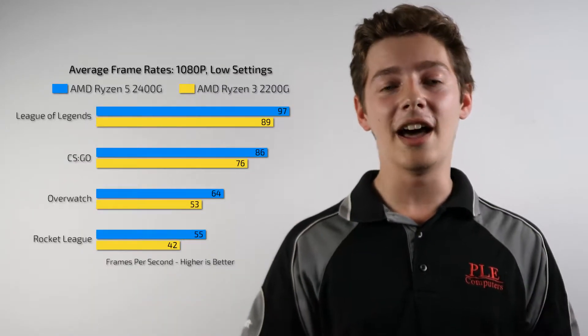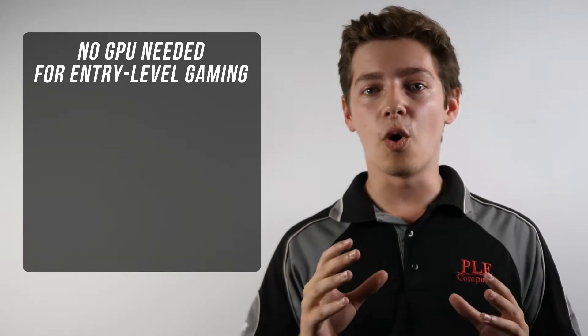As you can see, the Ryzen 5 typically performs 5 to 10 frames better than its cheaper counterpart. These APUs are perfect for you if you're looking to put your first gaming PC together without splurging on a dedicated graphics card. Then if you want a smoother gaming experience on AAA titles, you can always just add a GPU in the future.